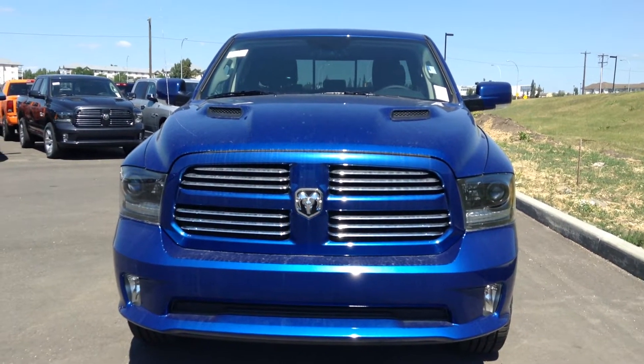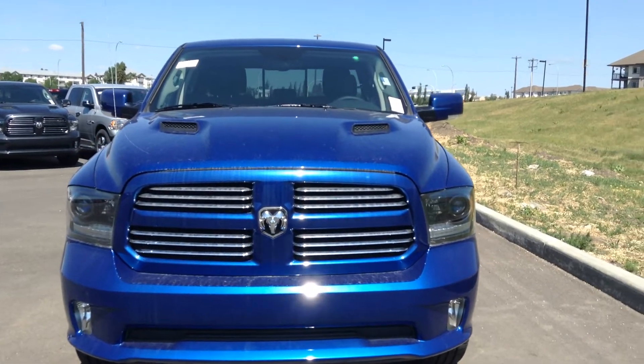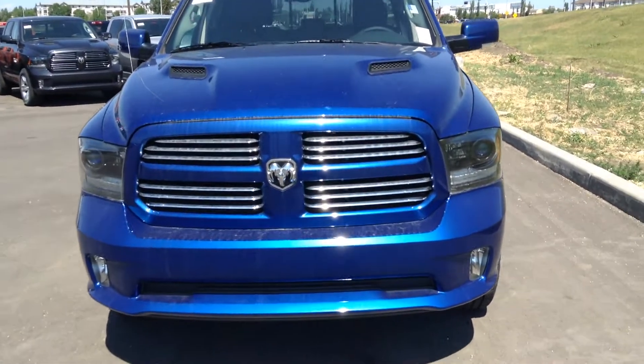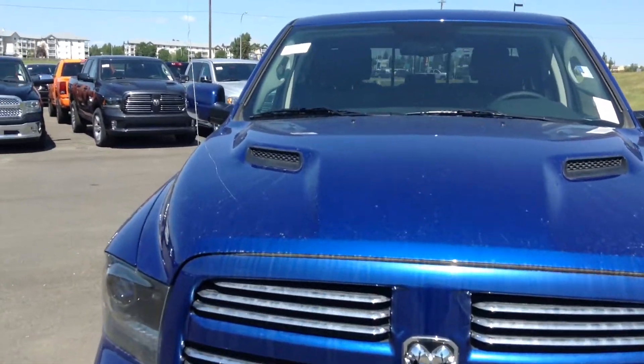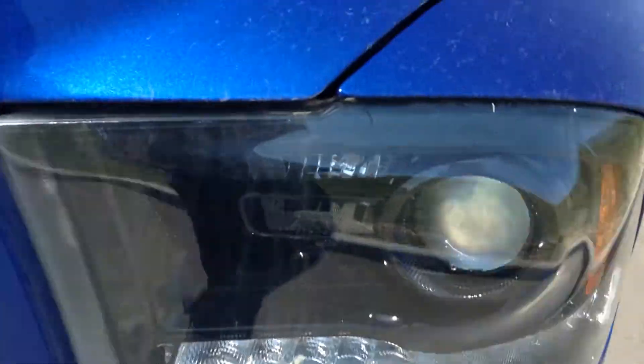Hey Franz, it's Nate again at Londonderry Dodge. I just wanted to take another minute to show you the Dodge Ram 1500 Sport Quad Cab. You can see it's got a color match bumper grille, and this one has the sport hood as well — looks really sharp. It also has blacked-out headlights.